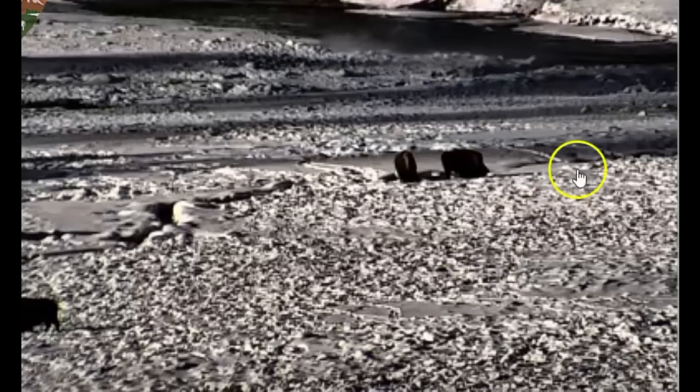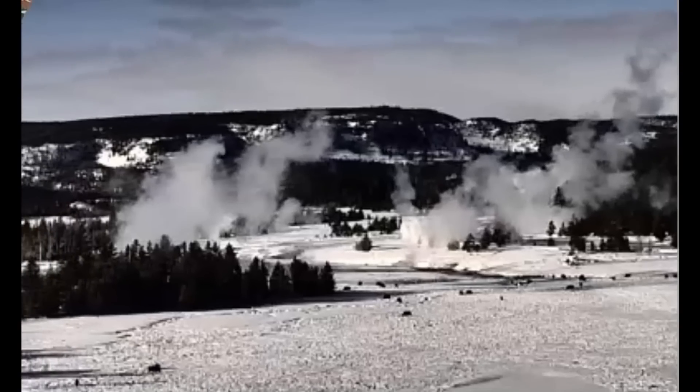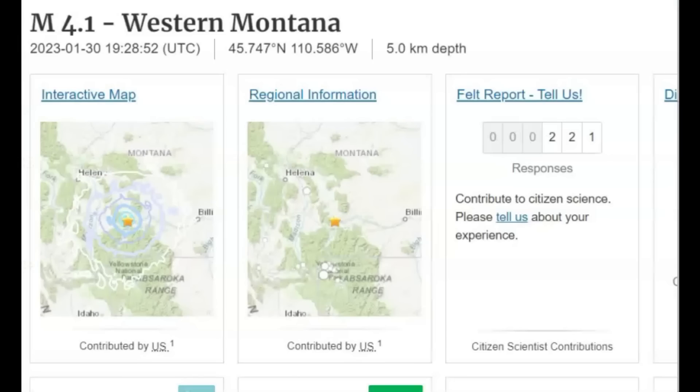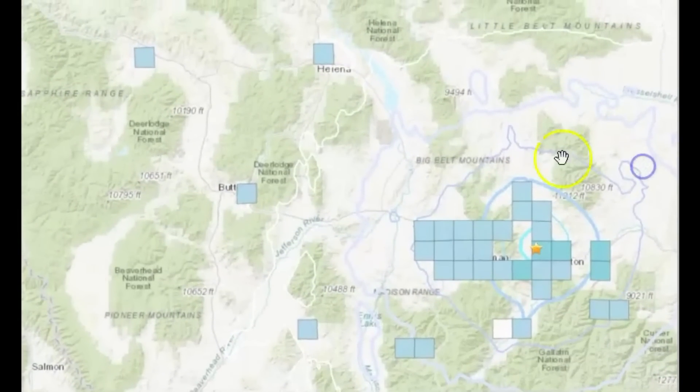It was a shallow earthquake, only about three miles below sea level. All earthquakes are measured from sea level. 221 people sent in reports to USGS, two of them to EMSC. They gave it an intensity level of three.